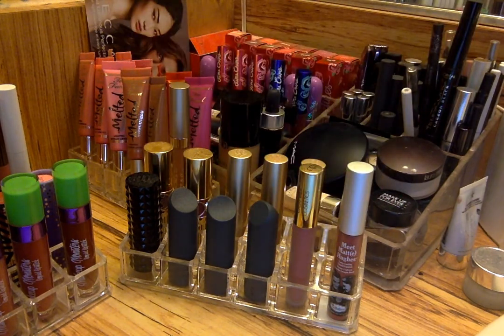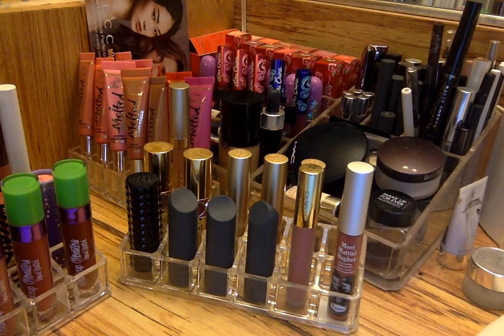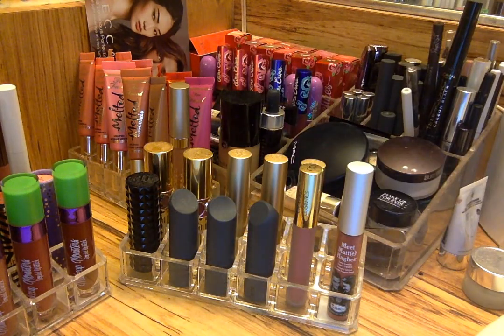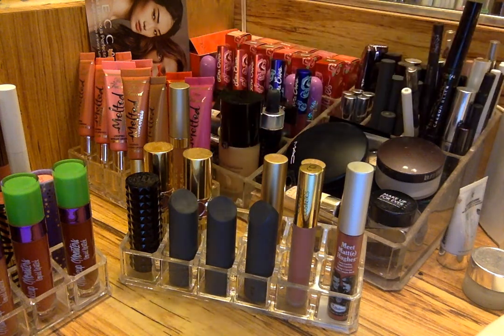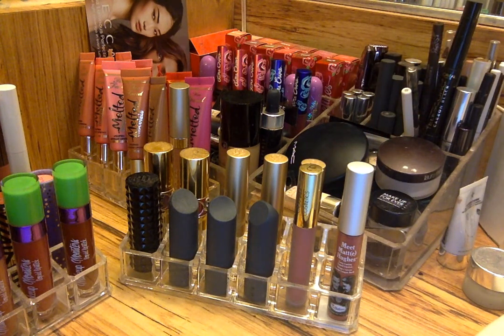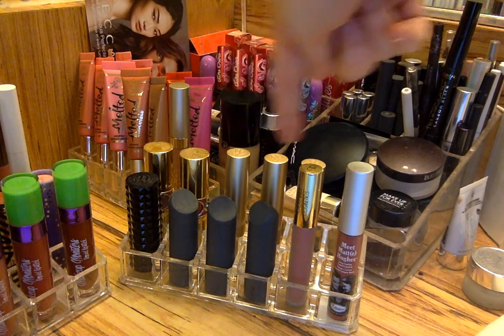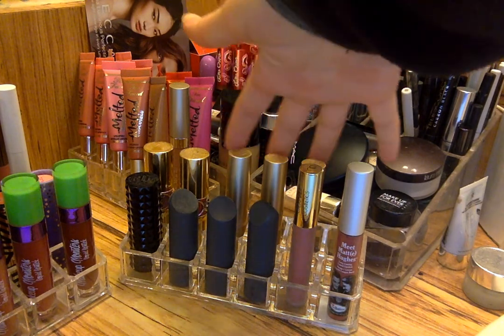I don't mention regular lipsticks that much, but MAC, Kat Von D, Bite Beauty, and NARS are definitely the best ones you could try. The Bite Beauty ones are probably the most similar in texture to Too Faced and Urban Decay because they have that slippery consistency, but they're more pigmented and they stain your lips better. Then these four Too Faced lipsticks right here — I have Nude Beach, Naked Dolly, Naughty Nude, and Taffy. I really don't like these because they don't stay on your bottom lip — you have to keep reapplying them. I'm not going to get rid of them because I got them for such a good price during Ulta's 21 Days of Beauty.